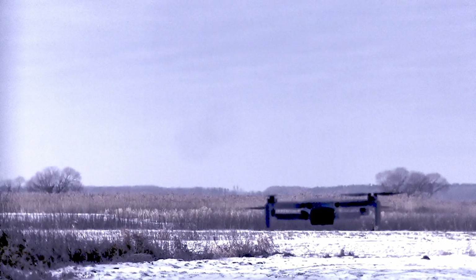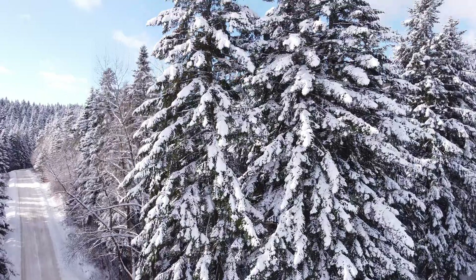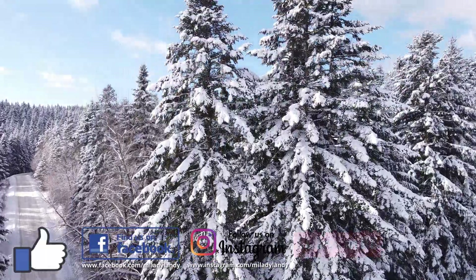Result? Camera lens broken. Drone uncontrollable. Cannot be repaired for reasonable money. There will be a new drone — a DJI Mavic Mini 3 Pro, with better images and obstacle protection.